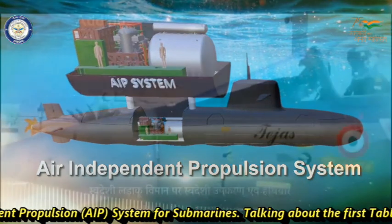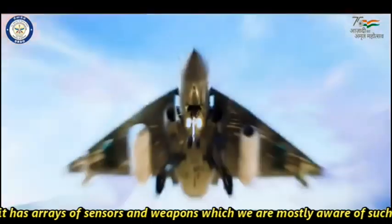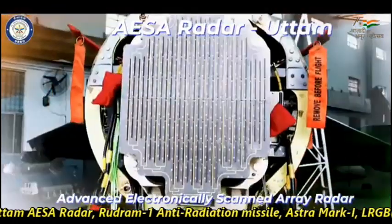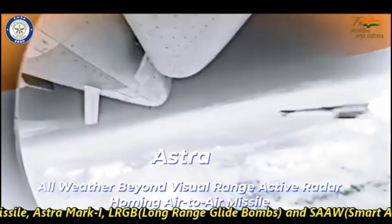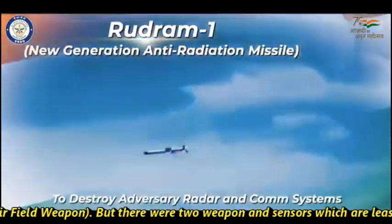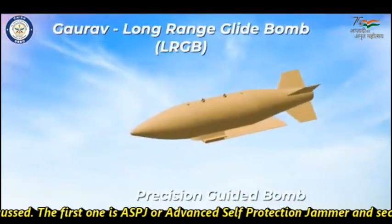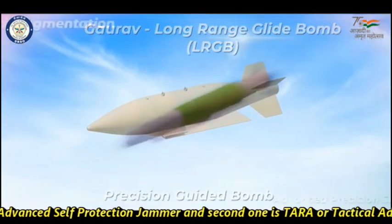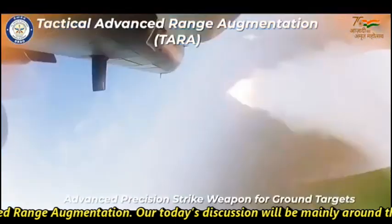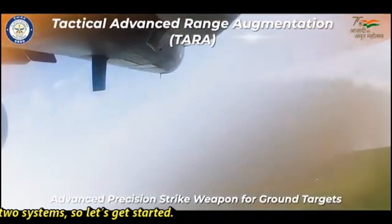Talking about the first weapon, it has arrays of sensors and weapons which we are mostly aware of, such as the Uttam AESA radar, Rudram-1 anti-radiation missile, Astra Mark-1, LRGB long-range glide bombs, and smart anti-air warfare weapons. However, there were two weapons and sensors which are least discussed. The first one is ASPJ or Advanced Self-Protection Jammer, and the second one is TARA or Tactical Advanced Range Augmentation. Today's discussion will be mainly around these two systems.